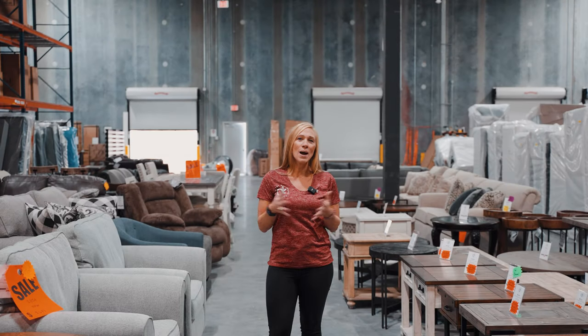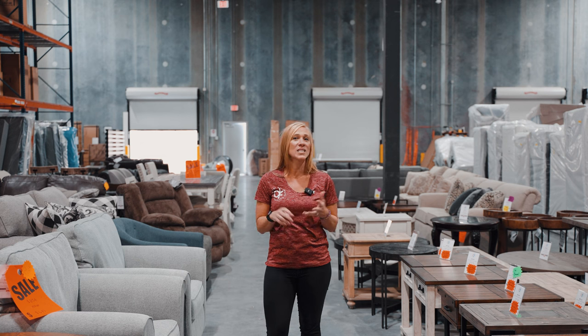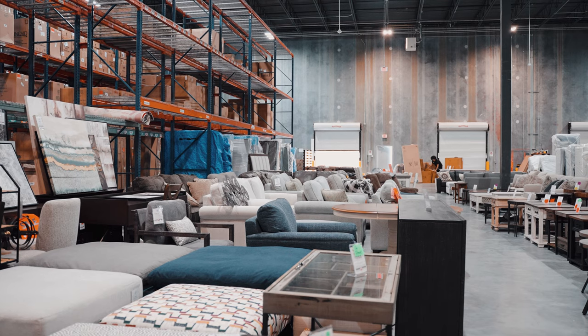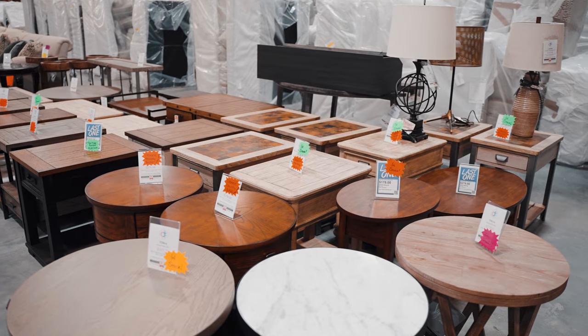In order to give you plenty of options of things that you can take home with you today or get quick delivery on, this is our overstock clearance area. We have all sorts of different things in here — different brands, different prices.